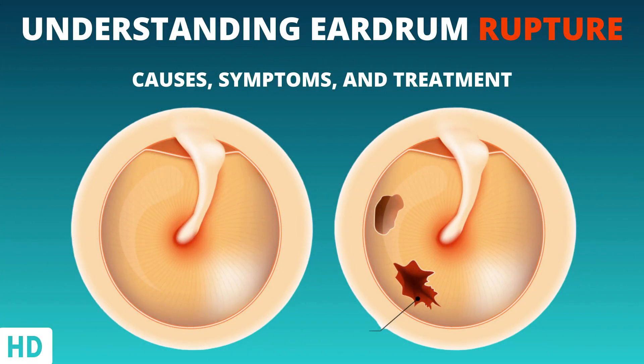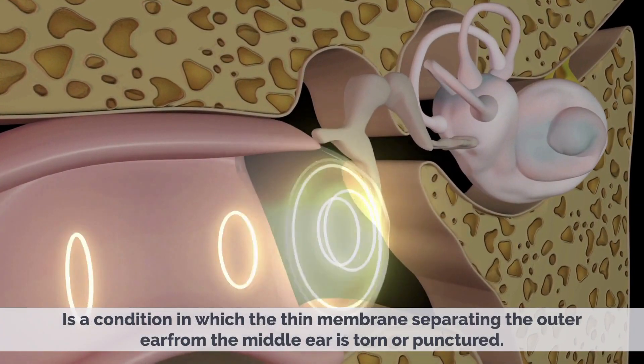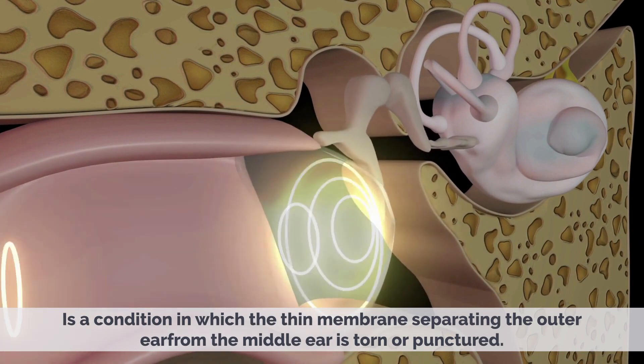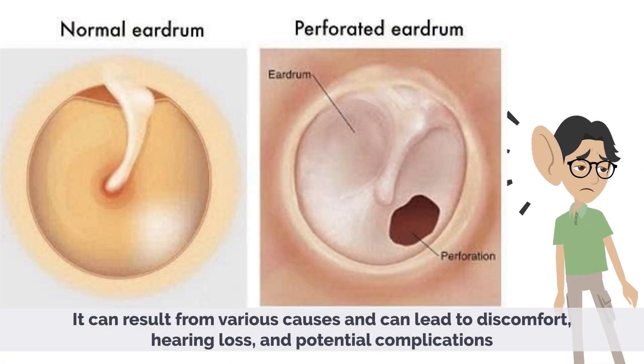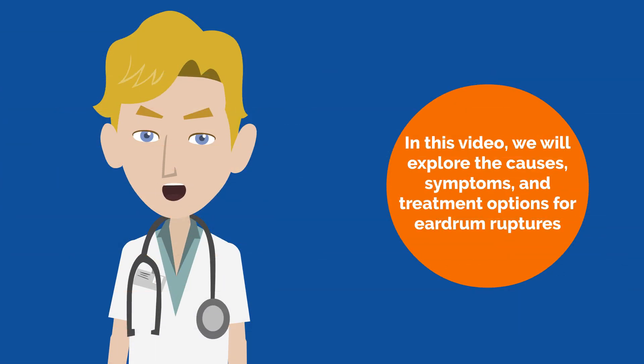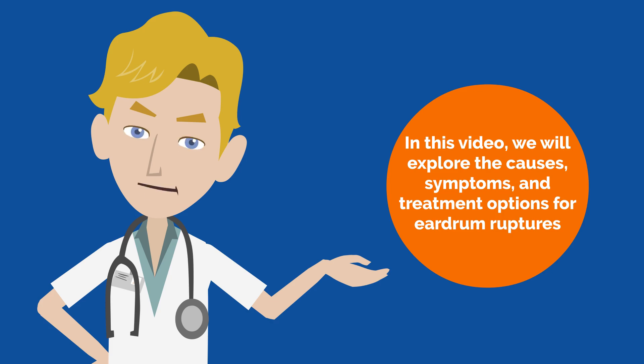Today's video topic is Understanding Eardrum Rupture: Causes, Symptoms, and Treatment. An eardrum rupture, also known as a tympanic membrane perforation, is a condition in which the thin membrane separating the outer ear from the middle ear is torn or punctured. It can result from various causes and can lead to discomfort, hearing loss, and potential complications. In this video, we will explore the causes, symptoms, and treatment options for eardrum ruptures.